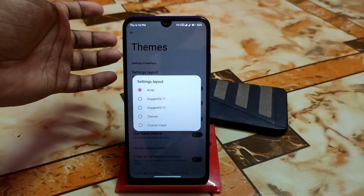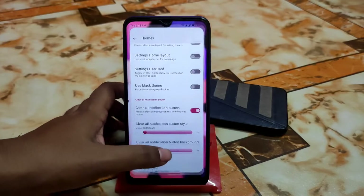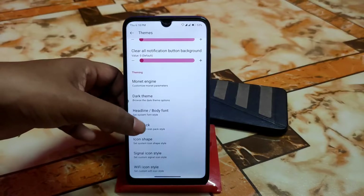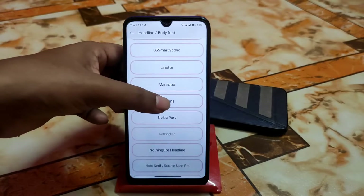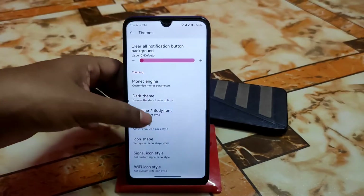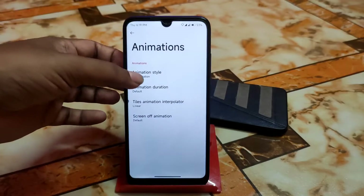Themes of course — the settings layout can be changed, as I showed in previous videos. You can use a black theme, enable a clear notification button, and there's Monet engine support since this is Android 12. We have a great font collection — I personally like the Mi Sans font, it looks really great. Icon packs are available as usual, and Wi-Fi icon style can be selected according to your choice.